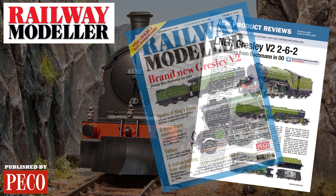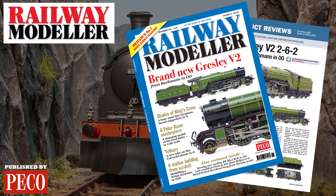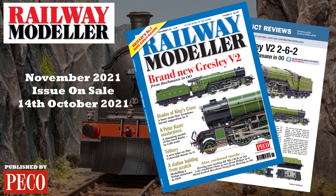Grab your copy of the November 2021 issue of Railway Modeller, on sale from the 14th of October.